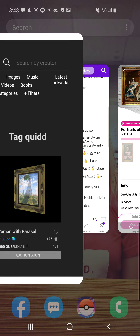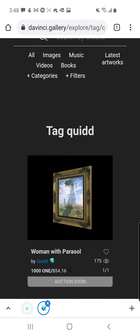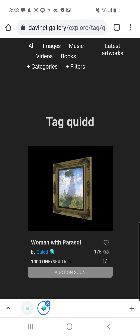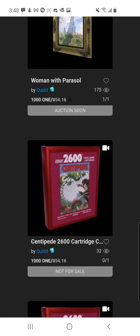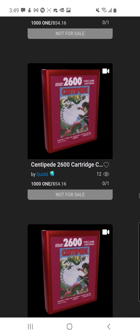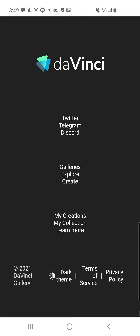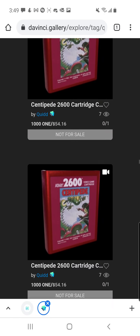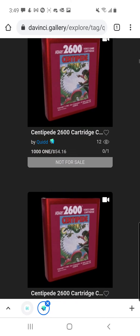There was something else I wanted to show you guys. Quid is launching, or they're taking part in the launch of the Da Vinci Gallery. This is the first thing that they're going to be selling on there — it's called Woman with a Parasol, by Quid, limited to 101, and 175 people have already looked at it. But if you scroll down ever so slightly, you'll see a red Centipede 2600 cartridge. There are a ton of them. I'm guessing this will be the next Atari cartridge that you can try to get your hands on. They're not for sale right now — maybe they will be. Who knows?